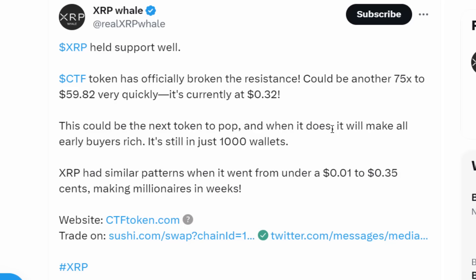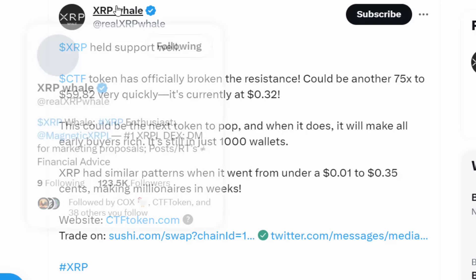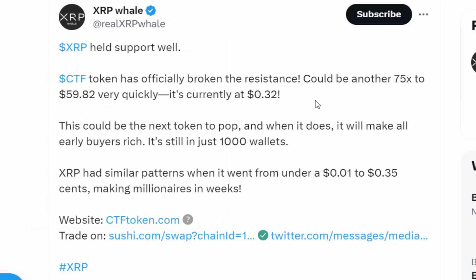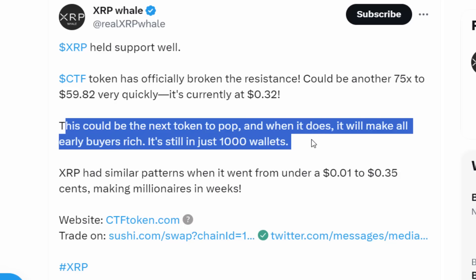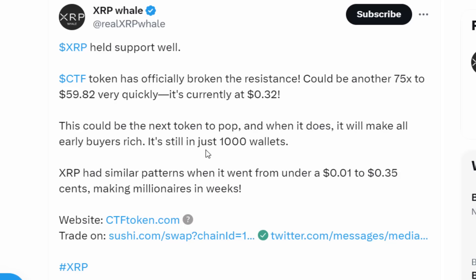While lots of experts say XRP's price is about to skyrocket, they're also watching another digital asset called CTF Token making similar massive moves. One of the largest XRP experts has announced that CTF Token officially broke resistance and could see a 75x move to $59.82 very quickly. Currently sitting at only 32 cents, this could be the next token to pop.